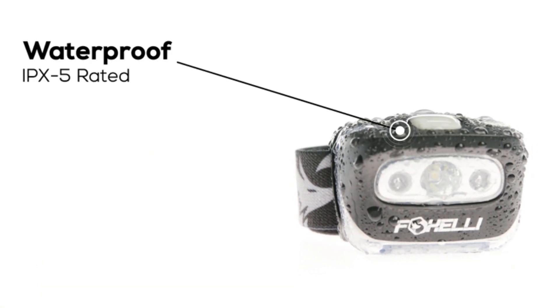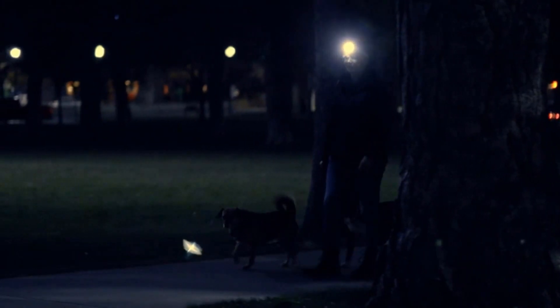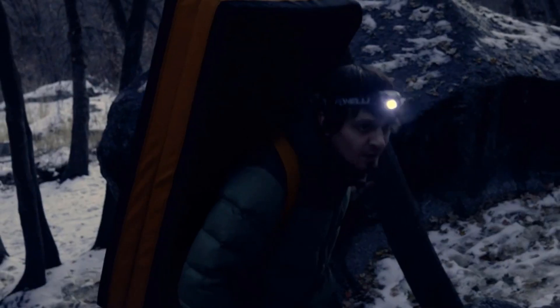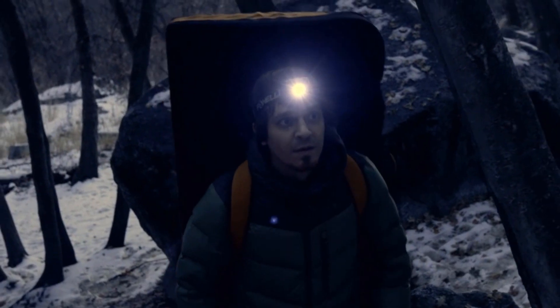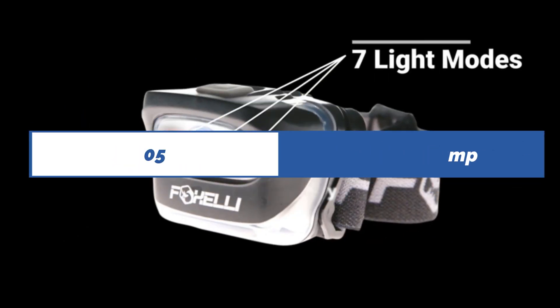With all the technical data to sift through and seemingly endless choices on the market, it can be a real challenge to figure out what to buy. We researched and tested dozens of headlamps to put together this list of the very best top 5 headlamps. Let's get started.